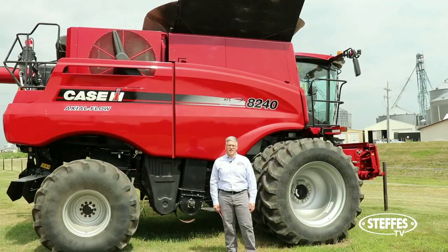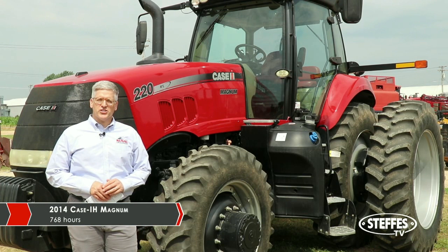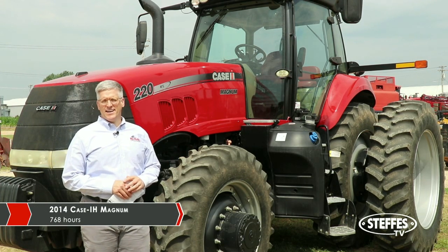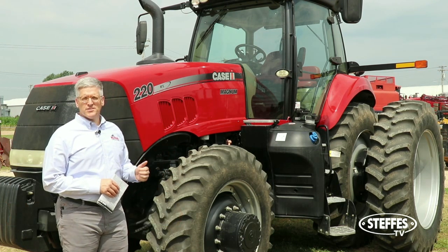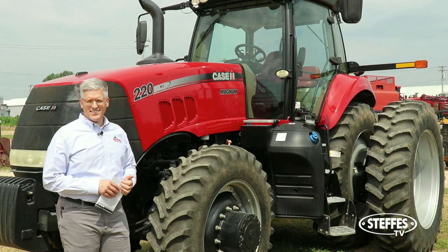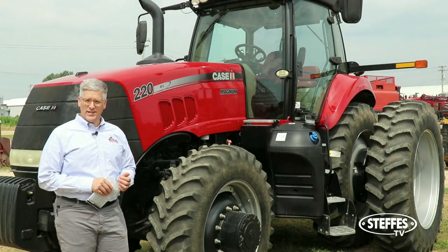They run two Class 8 Combines and trade one about every other year. This is a 2014 Magnum 220 that we're offering on the auction on August 7th. Fully loaded, 768 hours. It's got the front suspension, 480 duals, and a luxury cab with red leather seats. Really a nicely specced unit, locally owned by a gentleman farmer just outside of DeWitt.